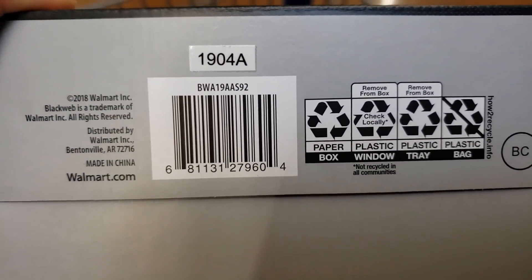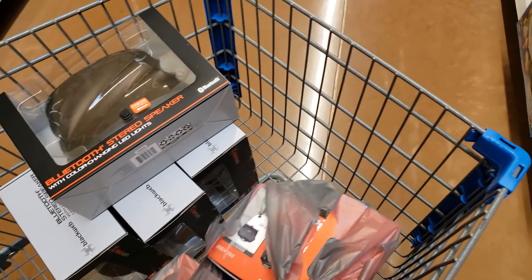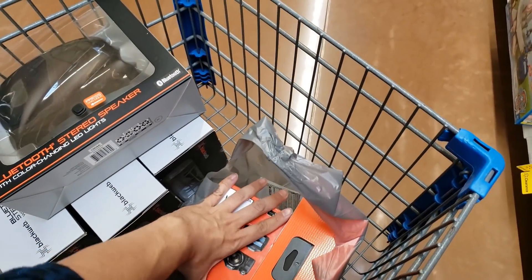This rang up only nine dollars. It's pretty cool for nine bucks — that's a really good deal.